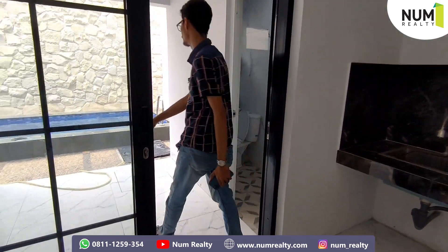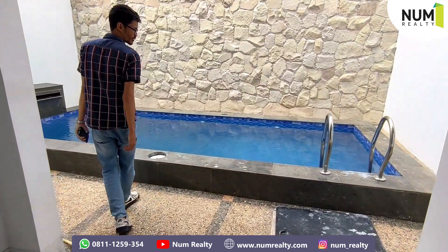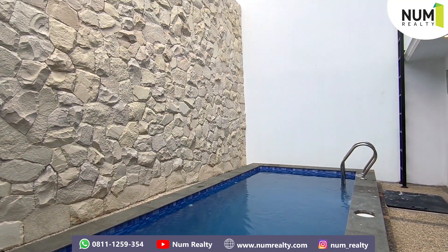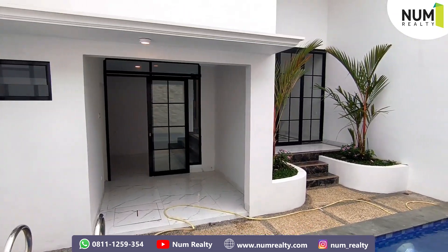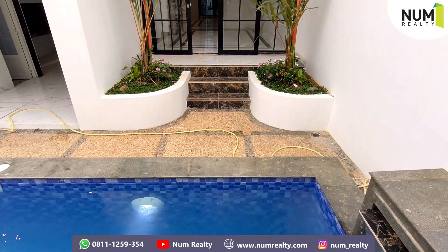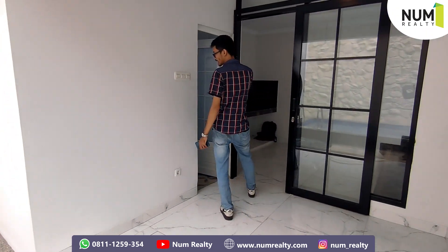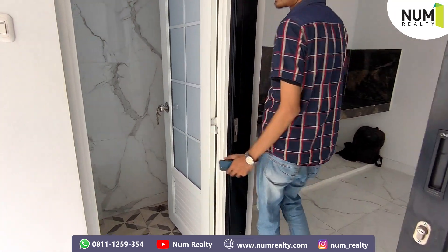Kita langsung ke belakang nih, area private pool. Di private pool ini cukup luas juga, sekitar 6 meteran ya untuk panjangnya. Kedalaman 1 meter, beserta ukiran dari batu kali ini. Di sini juga terdapat mini garden atau taman kecil, biar dapat nuansa kayak di hotel-hotel gitu. Ini tempat untuk bilasnya nih, kamar mandi untuk bilas. Jadi kita nggak basah-basah untuk masuk ke dalam rumahnya. (Let's go to the back, the private pool area. The private pool is quite spacious, about 6 meters in length, 1 meter deep, with natural stone carvings. There's also a mini garden to create a hotel-like atmosphere. Here is the rinse shower area, so we don't enter the house dripping wet.)